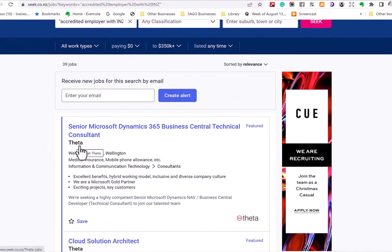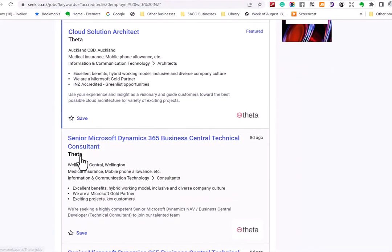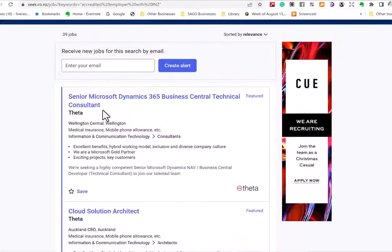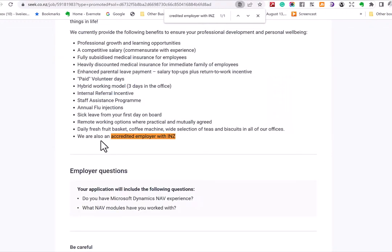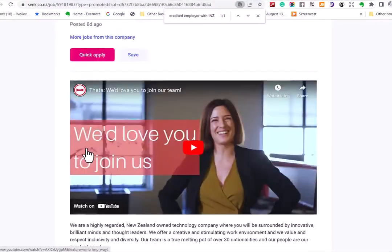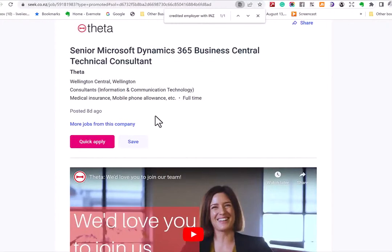This result is Theta, an IT company, and you can see they advertise various jobs. Go into each job listing and look for the same phrase — I usually use Ctrl+F to search within the page. Here you can see 'We are also an accredited employer with INZ.' So this company, Theta, is an accredited employer with Immigration New Zealand — they're allowed to employ immigrants and they offer visa sponsorship.